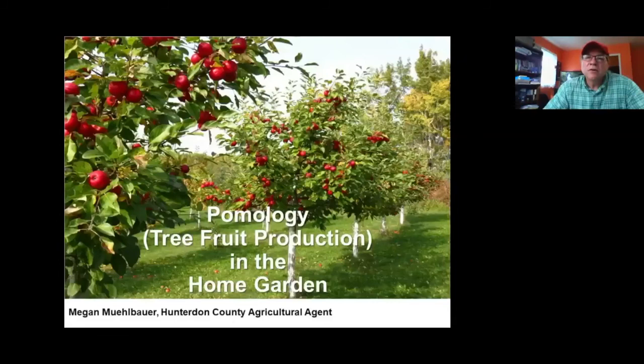Good evening, everyone, and welcome to Are You Ready to Garden? My name is Bill Lubick, and I'm a county agricultural agent for Middlesex County. We've got a great topic for you tonight — we're going to talk about tree fruit production in your home garden.